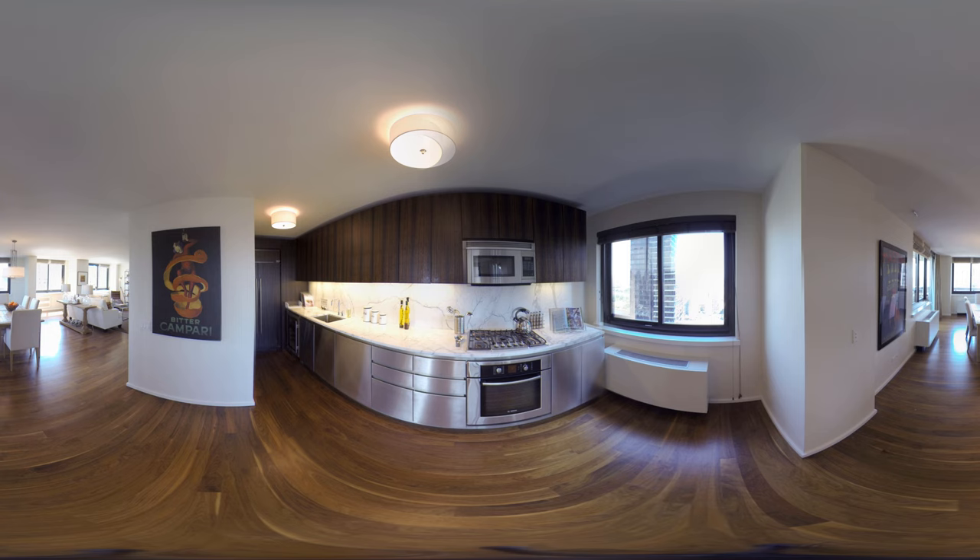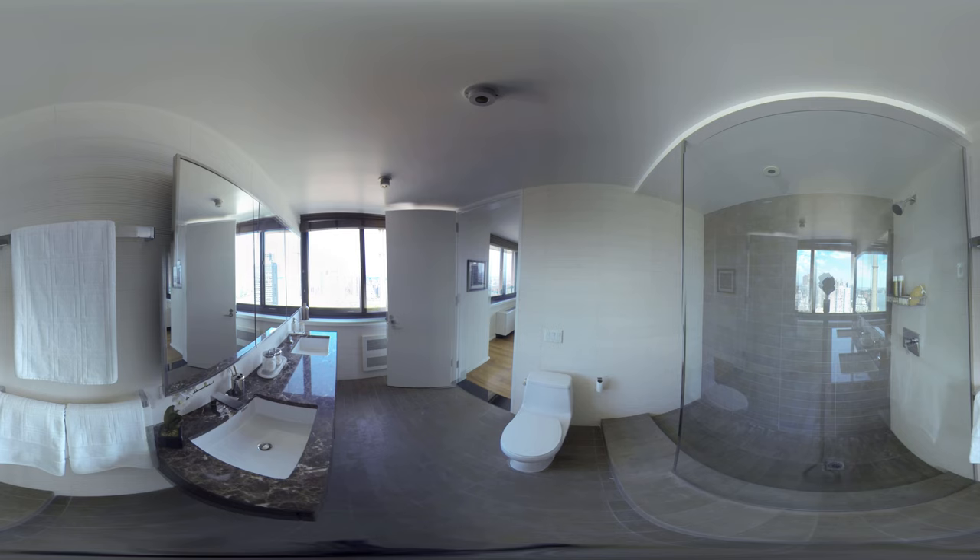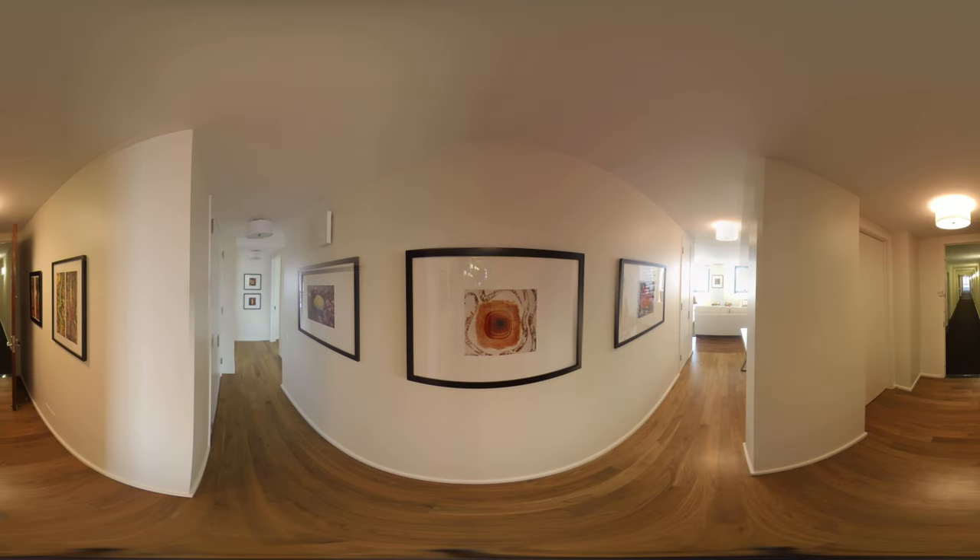The apartment contains a window kitchen, a window to master bathroom, full-size washer and dryer, and closets throughout. The apartment has hardwood floors throughout and also three granite bathrooms.